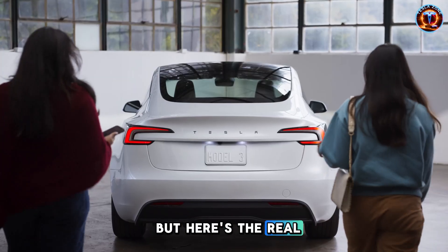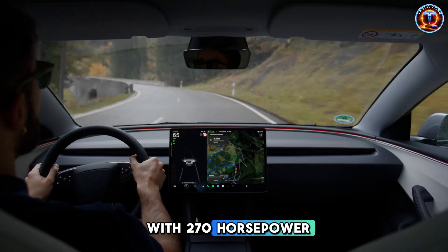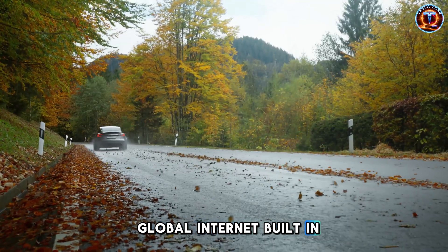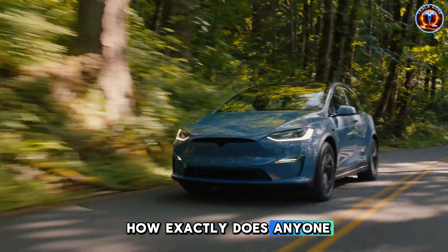But here's the real question. With 270 horsepower, 300-mile range, and global internet built in, how exactly does anyone compete with this?